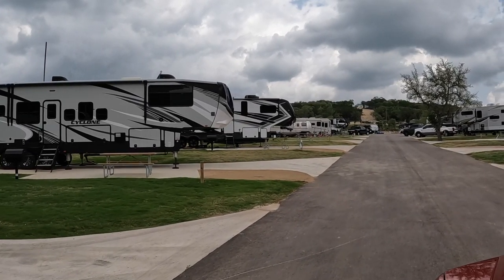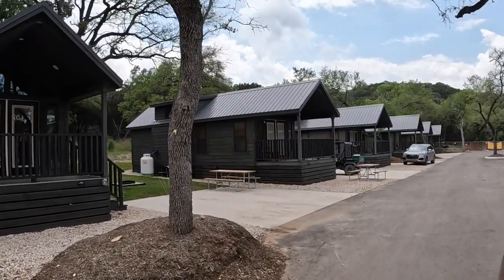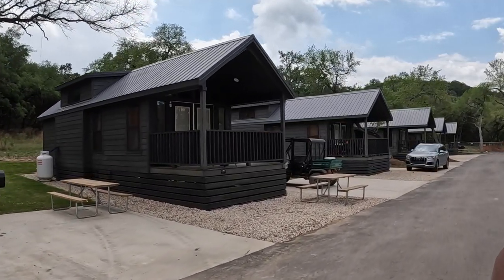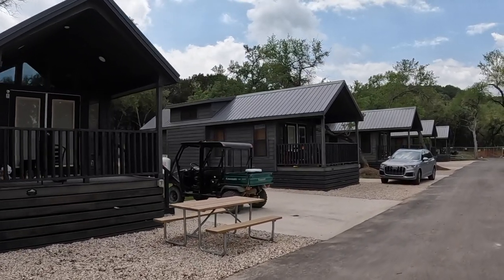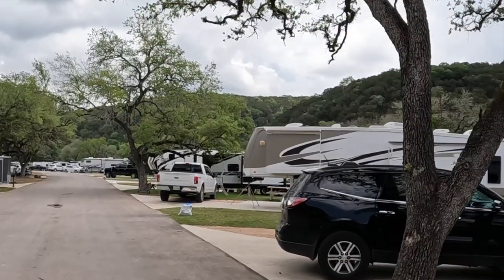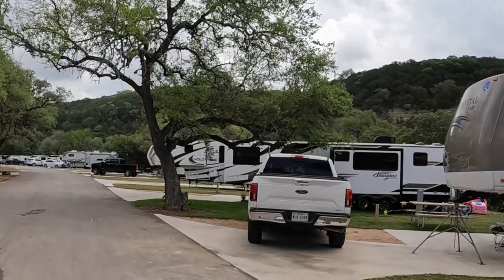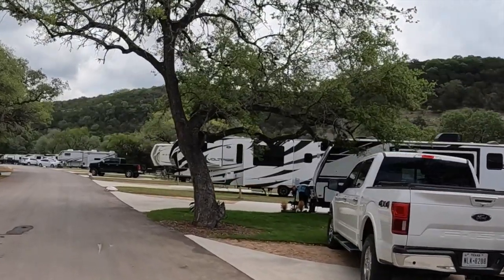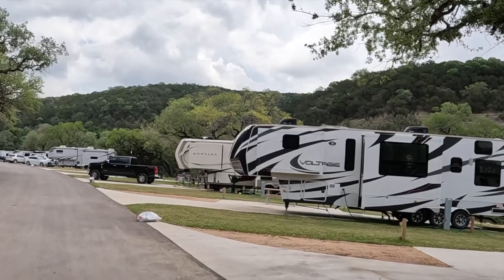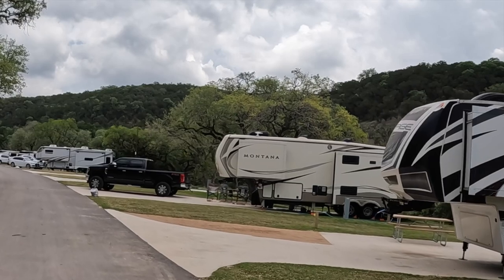Here in the 400 loop you can see it's a different type of cabin. There are three types of cabins here — the first one looks like a log home, these smaller cabins, and then the ones down by the river we'll show you later. Now in the 500 loop, these are all back-ins. There are 227 RV sites here at Camp Fimfo. There is also a tent camping area. We were here in April of 2022. There are several discount packages depending on your length of stay — check the website for details.